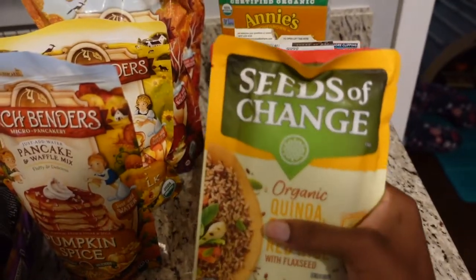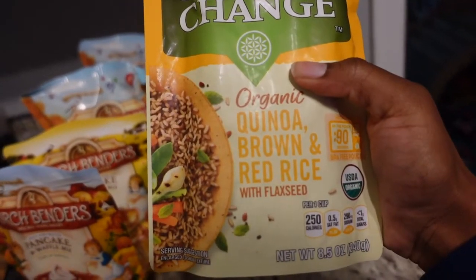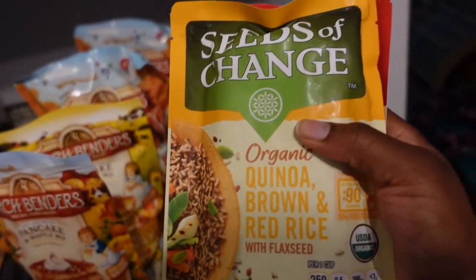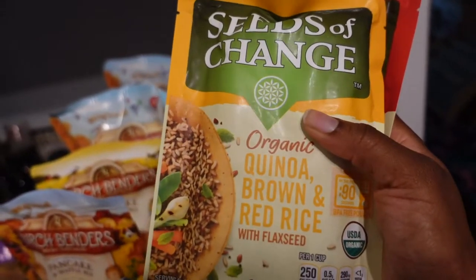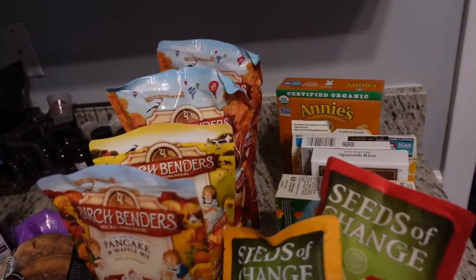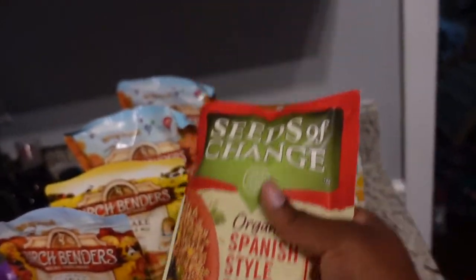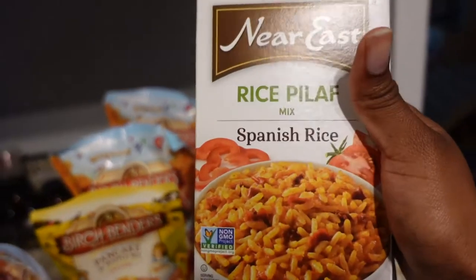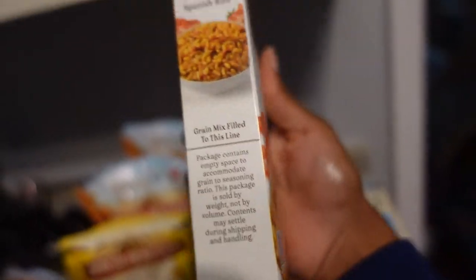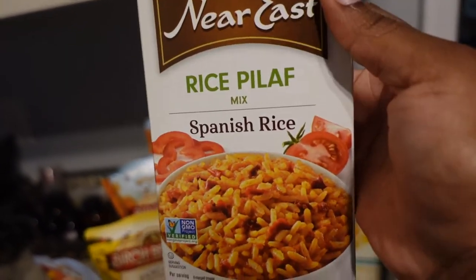I got these quick meals — one is brown rice, quinoa, and flax seeds. I just warm it up on the stove and add whatever vegetable or protein I want. I also got a Spanish rice one because we all love Spanish rice. I got two of those packets, though they're pretty small — not big at all — and they were kind of pricey.